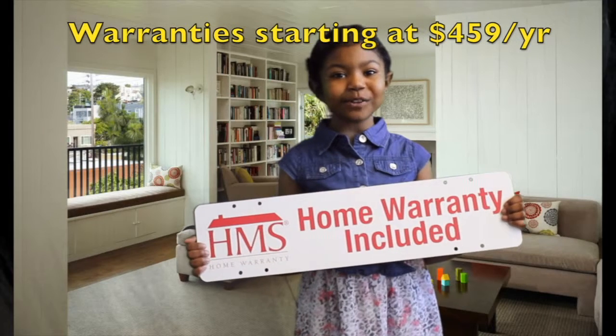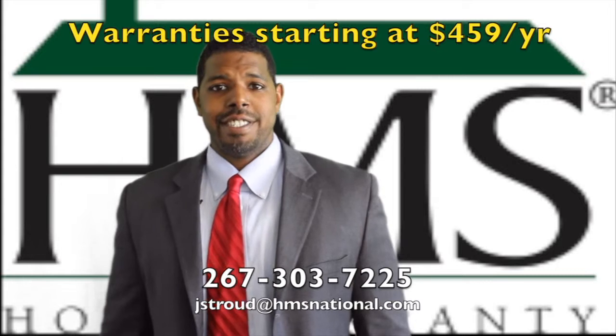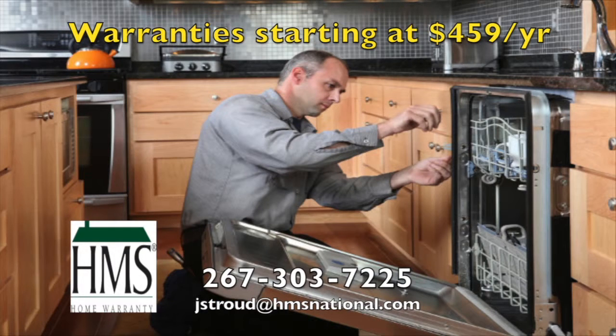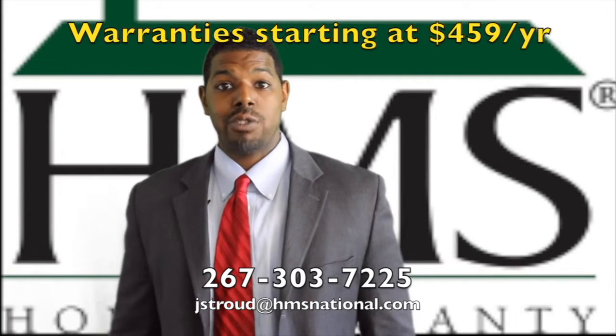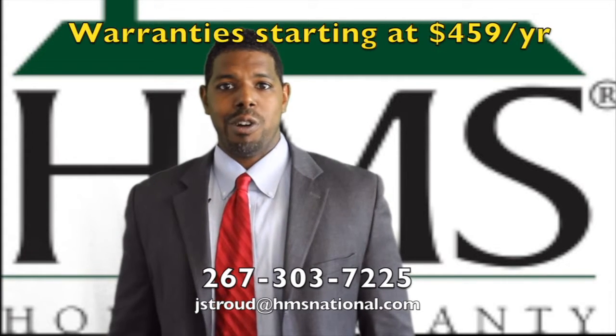Do you have a home warranty? I'm Jonathan Stratt with HMS Home Warranty. Whether you're a seller, buyer, or an existing homeowner, it is essential to protect your major appliances and systems with a home warranty plan — and not just any, an HMS plan. For over 30 years, HMS has strived to provide the most comprehensive coverage to its consumers. At HMS, we separate ourselves from the competition by not placing any price caps on the amount we'll pay out for repair or replacement to your air, furnace, or hot water heater. We also include coverage for the washer, dryer, and refrigerator at no additional cost. So make sure your next home is covered with an HMS home warranty.